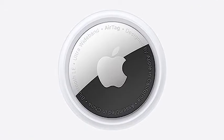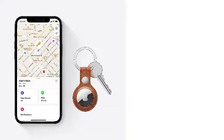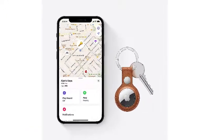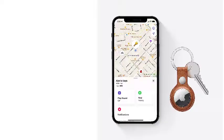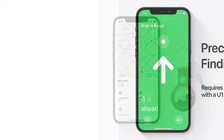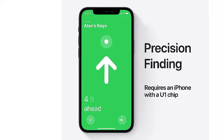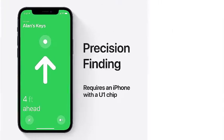The AirTag doesn't use traditional satellite-based GPS technology for tracking. Instead, it utilizes a Bluetooth signal that connects to the Find My app on iPhone or Android devices. Anywhere your cat's AirTag travels, it transmits an encrypted Bluetooth signal that is identified by any device connected to the Find My network. To keep track of your cat's movements in real time, simply log in to the app to view your cat's location on the map.